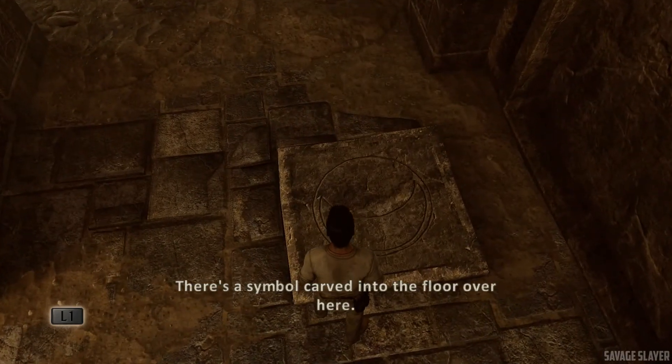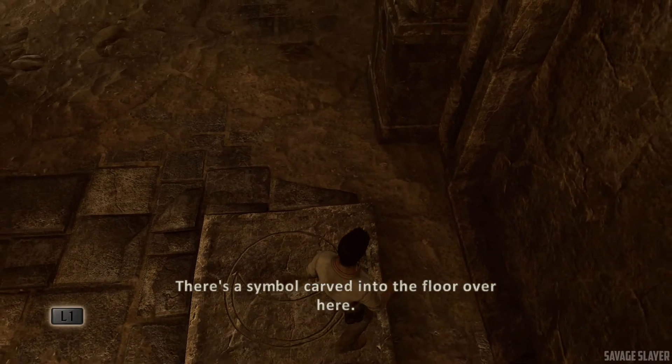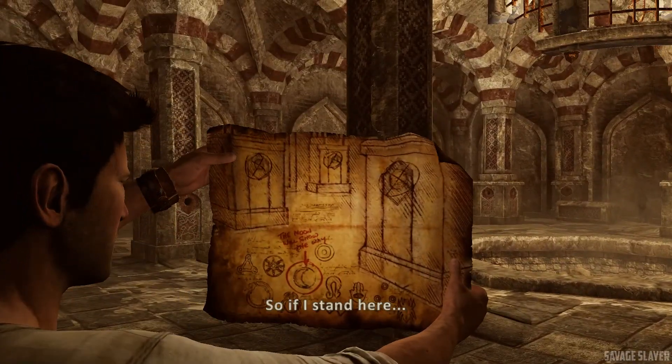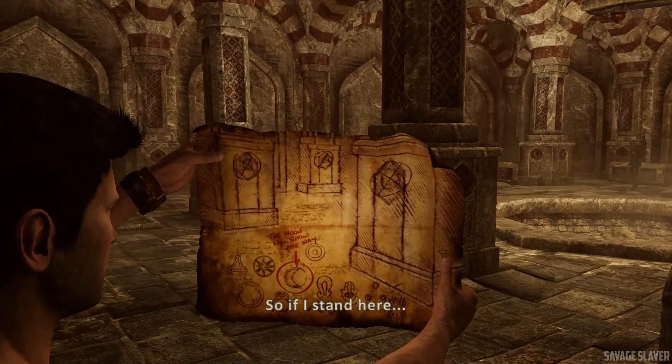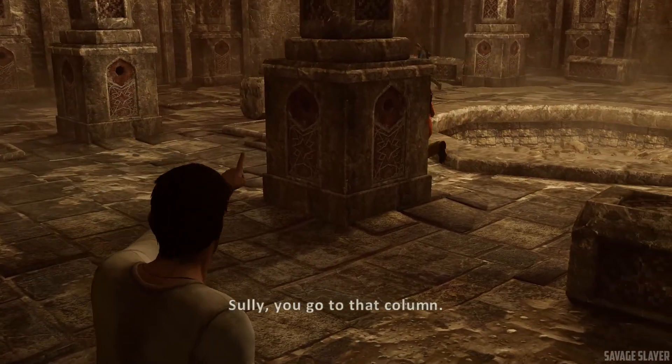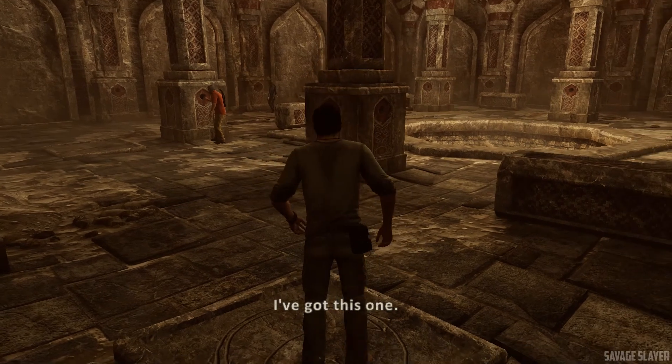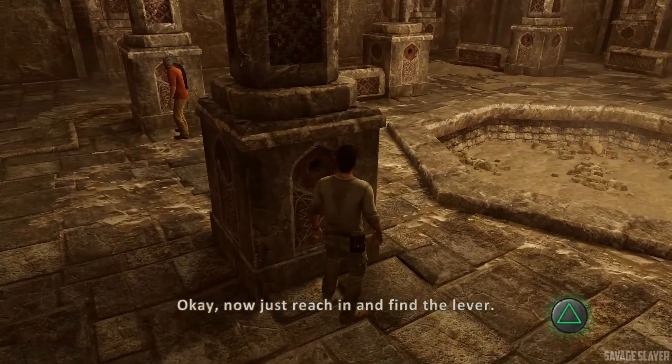There's a symbol carved into the floor over here. So if I stand here... This is it! Sully, you go to that column. Elena, you take the one on the far wall there. I've got this one. Now just reach in and find the lever.